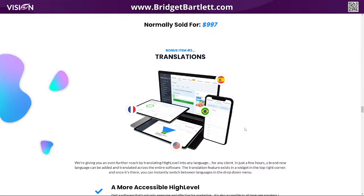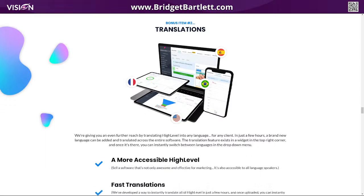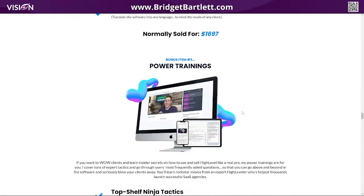They also provide a translations option. I think there are three different languages, though I just discovered they may have added a fourth. They're adding on so much value that I can't even keep up. This all comes as part of your membership.